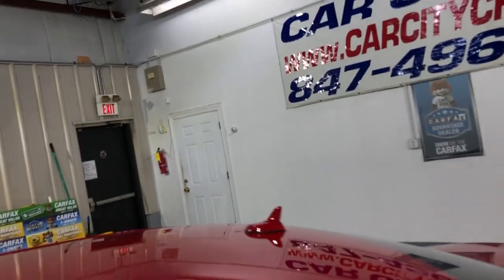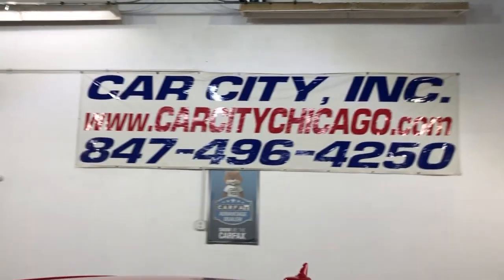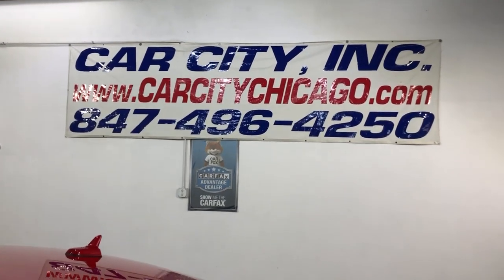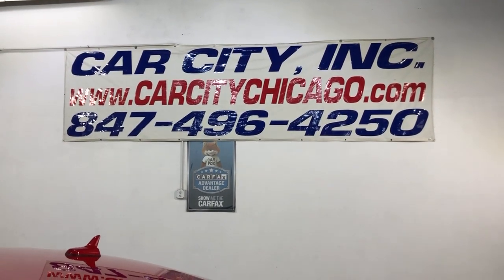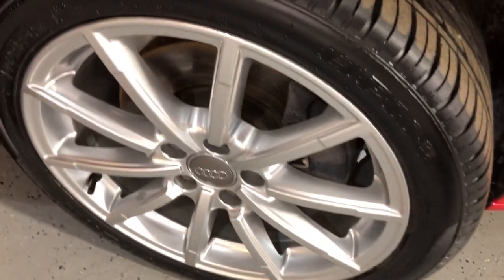So if you guys have any questions or would like to schedule time to test drive, it's a beautiful, super nice and clean 2015 Audi A4 2.0 Turbo Quattro Premium Plus S-line. Please call us at 847-496-4250, check our website carsitychicago.com for more information, pictures, video and a free Carfax report.